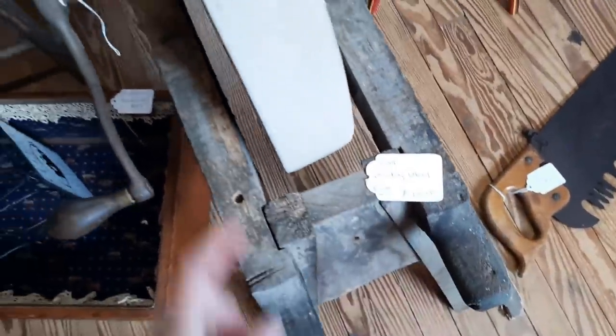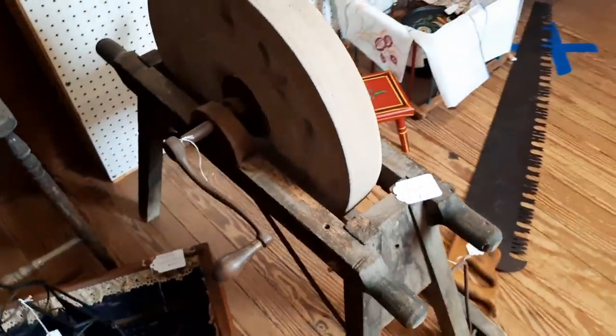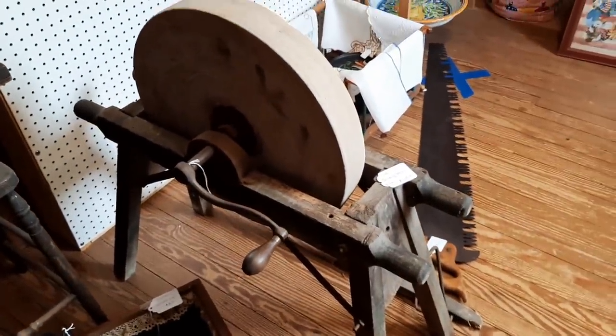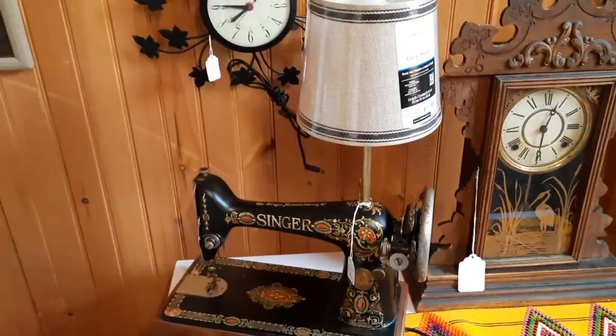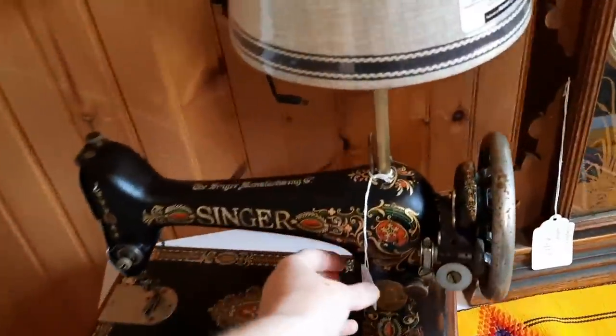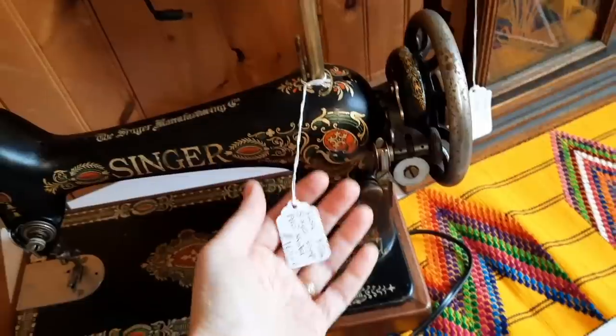It's a grinding wheel for $175 — that's pretty cool. And they took a Singer sewing machine and made it into a lamp for $165.